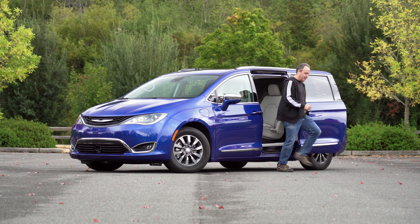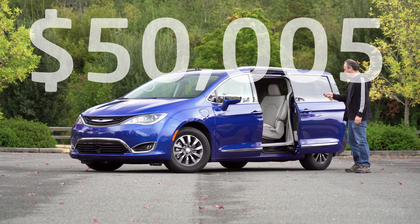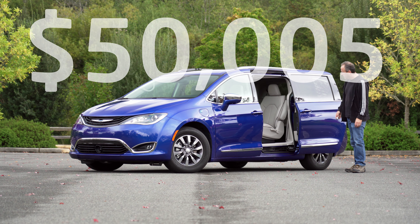Our test vehicle has a number of options, which pushes the price to $50,005 including destination.